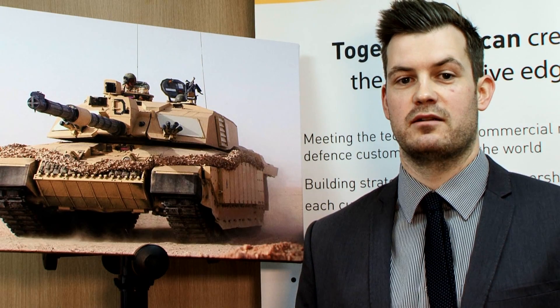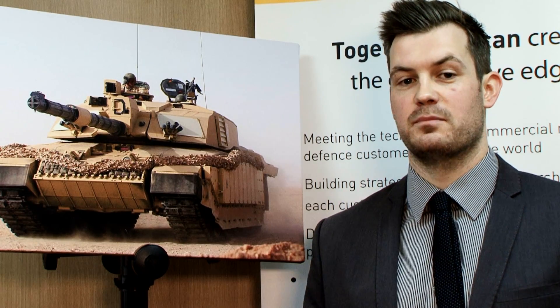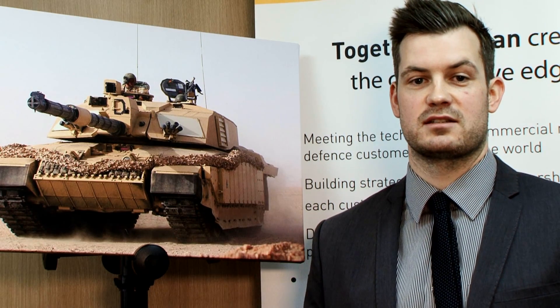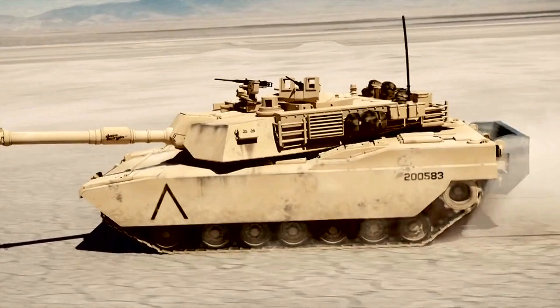My most exciting project so far has to be last year where we designed and built a 32-tonne prototype military vehicle in under 12 months. Parker did the complete hydraulic, pneumatic and fuel system. This was a really tremendous experience — it involved a lot of hard work but was really worth it. Seeing the finished product driving around at a military show was really quite thrilling.